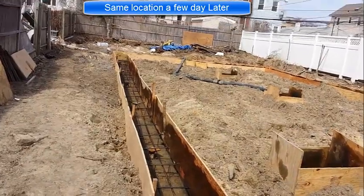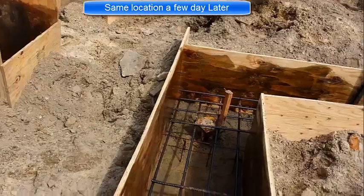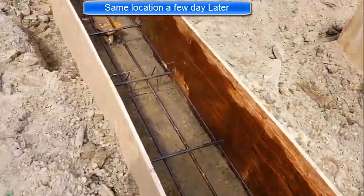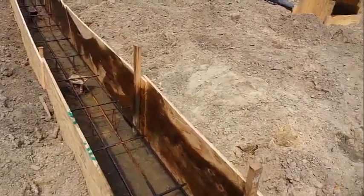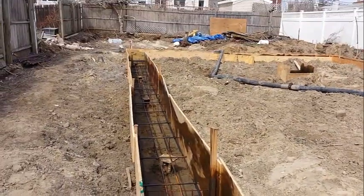Let me go around and show you guys all the rebar work. All our rebar is nicely tied in with chairs. This concrete grade beam is 20 inches thick by two feet, and that's going to secure the one story house.